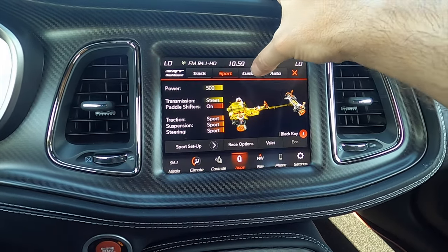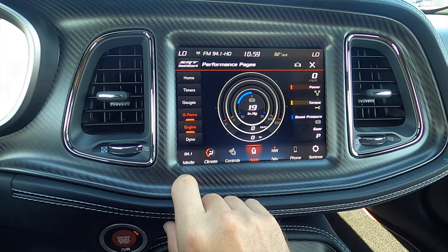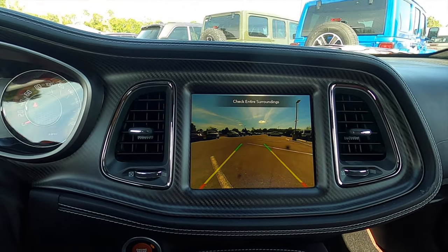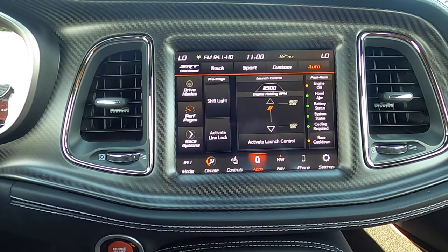Apple CarPlay, Android Auto, AM, FM, SRT configurable drive modes, SRT performance page. Put it into reverse and we have a reverse camera with trajectory. Underneath there's an SRT button that takes you right into the page so you can do all your business.